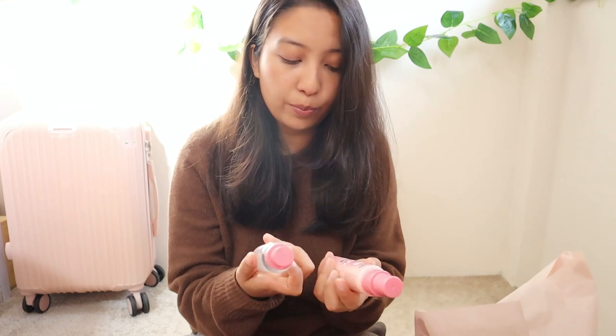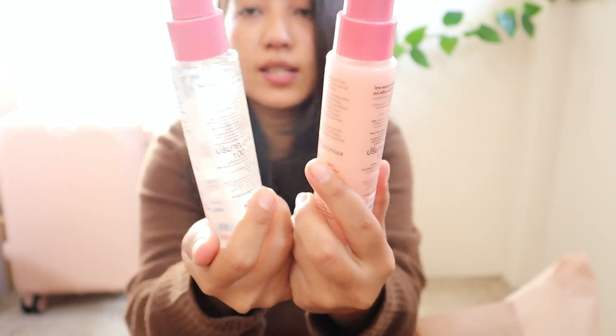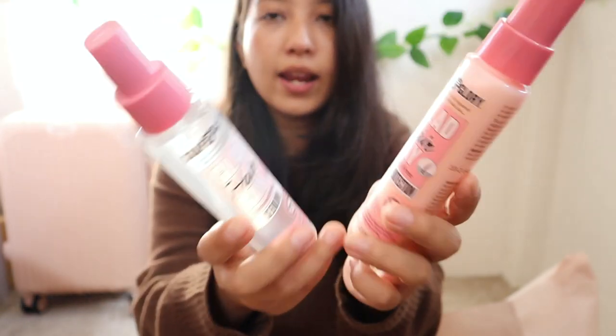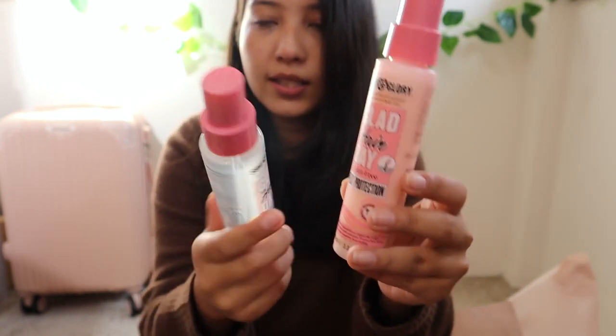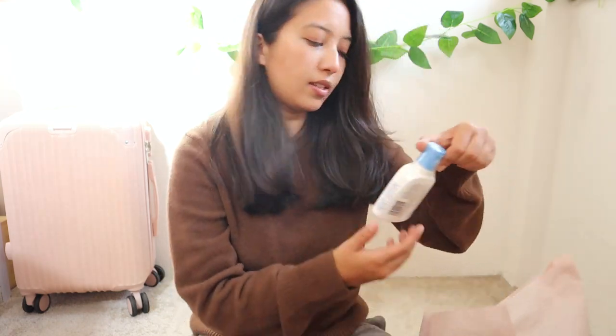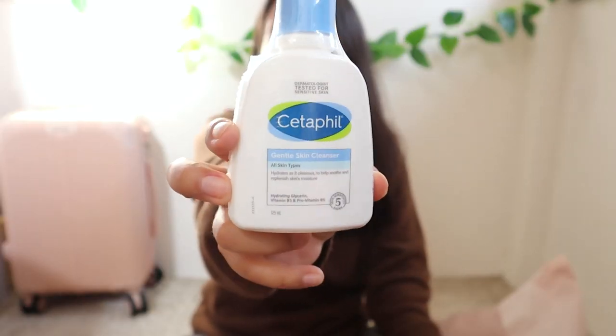The next few things are from airport duty-free. I got two Soap & Glory hair products: the Glad Hair Day frizz-free heat protection and the smoothing serum. My hair is naturally frizzy and curly — I always straighten it — so I thought these would be great for styling. I also got the Cetaphil gentle skin cleanser, which I've heard great things about but never tried, so I got a small one to test.